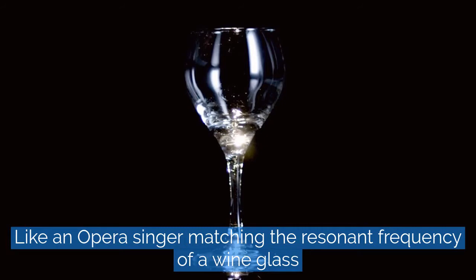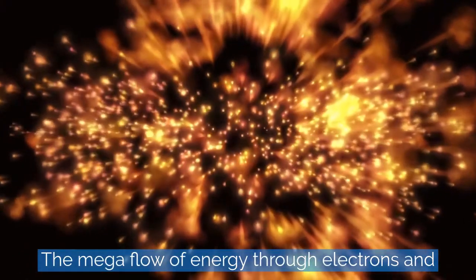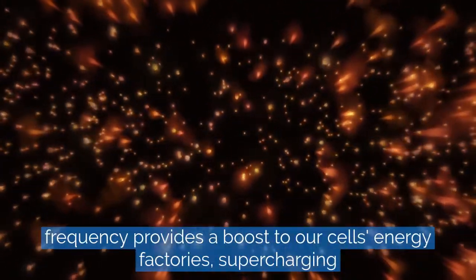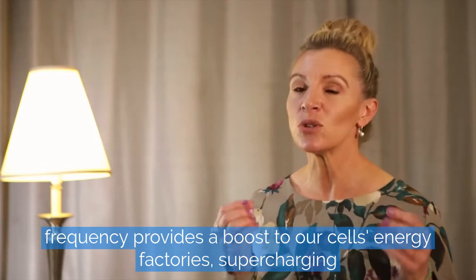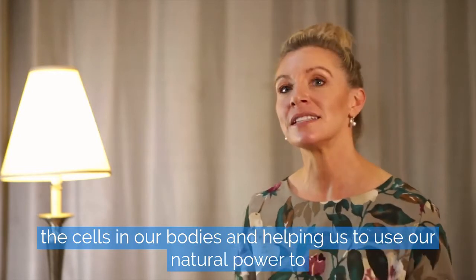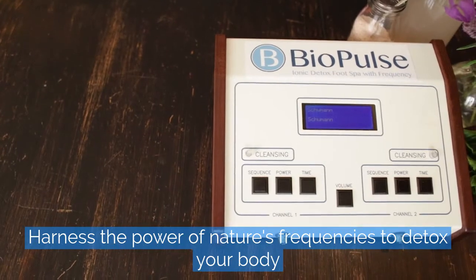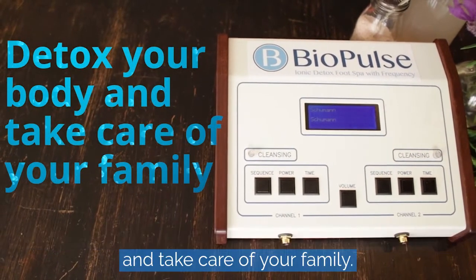Like an opera singer matching the resonant frequency of a wine glass and smashing it, the mega flow of energy through electrons and frequency provides a boost to our cells' energy factories, supercharging the cells in our bodies and helping us to use our natural power to detox and maintain good health. Harness the power of nature's frequencies to detox your body and take care of your family.